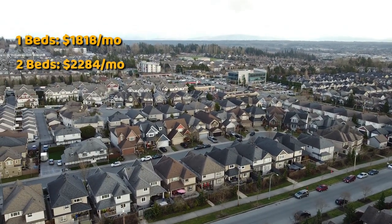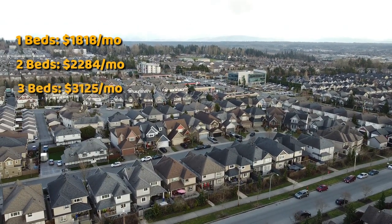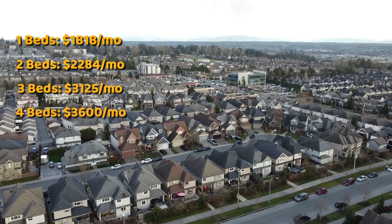For a newer two-bedroom in Willoughby, three beds are $3,125 and four beds are $3,600 a month. Again, depending on where you're renting in Langley city, it could be cheaper than this. Willoughby Heights rent is very similar to Surrey central, but Langley city rents could be as high as 20% cheaper than Willoughby.